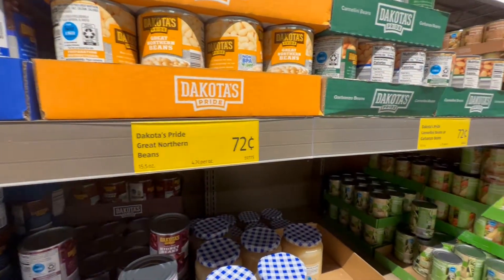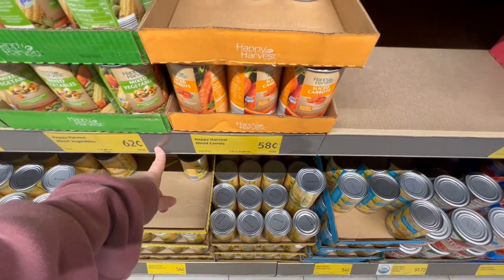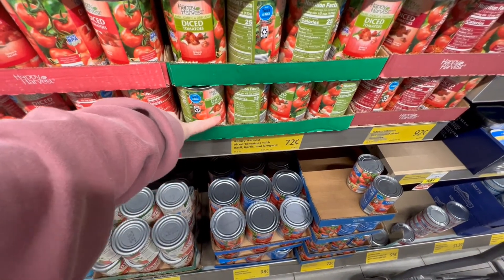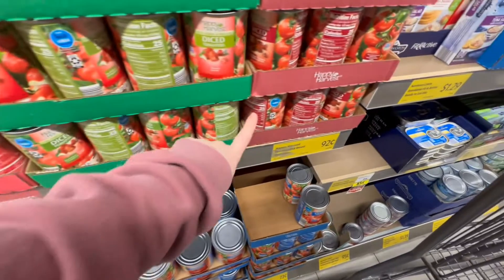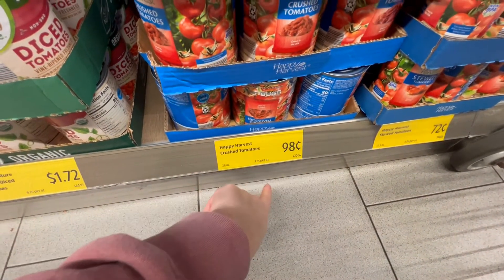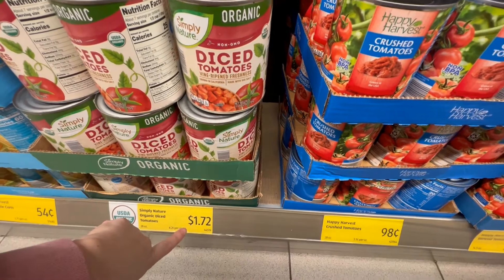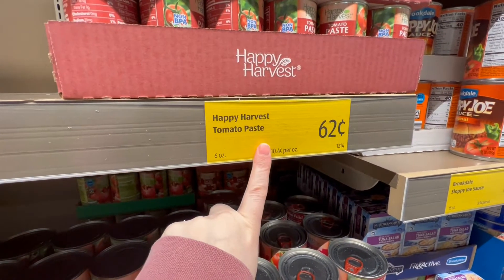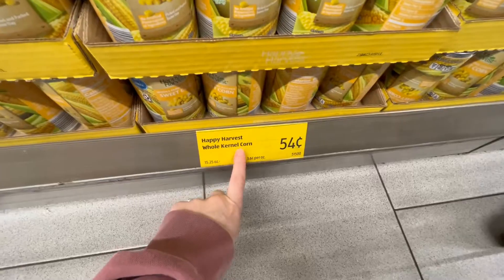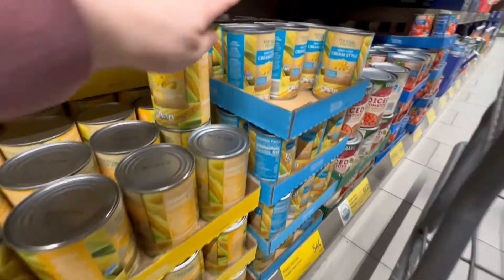Other beans are 72 cents, sliced carrots are 54 cents, mixed vegetables are 62 cents. Diced tomatoes are 72 cents, the fancy diced tomatoes with garlic and basil are also 72 cents, and the fire roasted diced tomatoes are 92 cents. The bigger can of crushed tomatoes is 98 cents, organic diced tomatoes are a dollar seventy-two, and tomato paste is 62 cents — though I know a local grocery store that has it for 49 cents. Sweet corn is 54 cents, as is cream-style sweet corn.